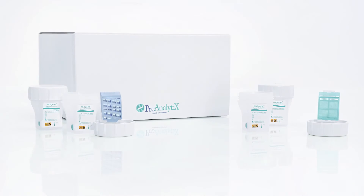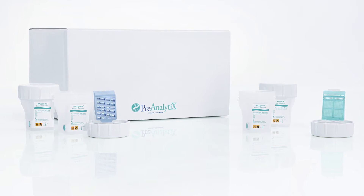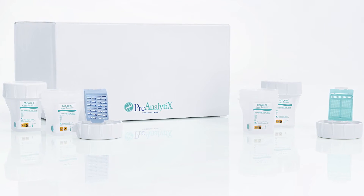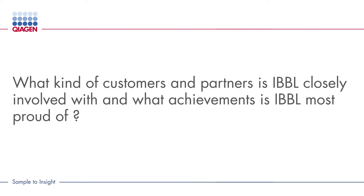We have recently evaluated and shown the compatibility of the Qiagen pre-analytics PAXgene tissue system with clinical immunohistochemistry applications. As a biobank, IBBL collaborates very closely with clinicians and researchers. Through our biospecimen research and bioservices, we collaborate with international research institutes, clinical research organizations and pharmaceutical companies. We also have very close collaborations with industrial partners like Qiagen for the evaluation and validation of different kits, processing and storage methods, and stabilizers.